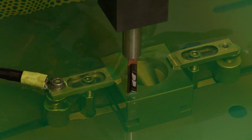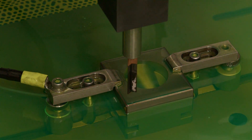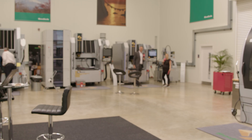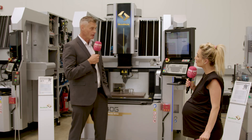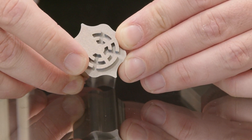SODIC appeals across the board to many industries including aerospace, automotive, military and defense, and subcontract tool makers. The key USP comes down to speed and surface finish — two critical factors for all of these sectors.